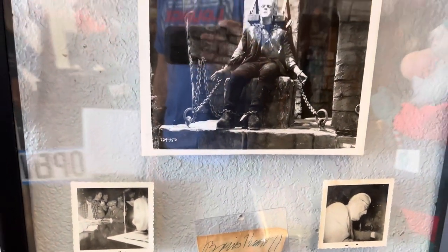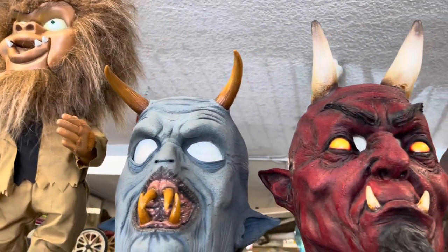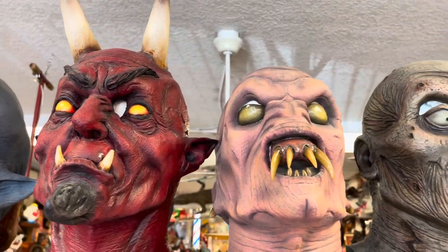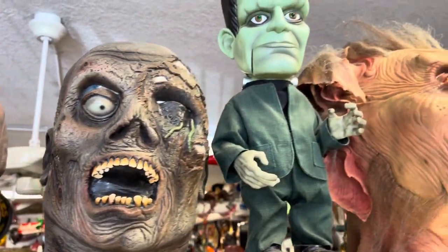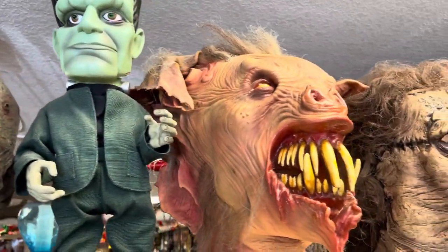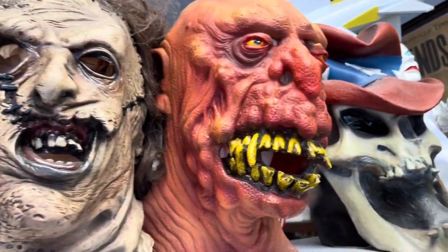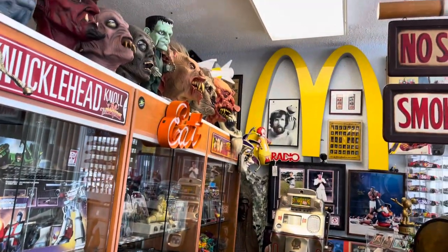Another thing I noticed was this Frankenstein signature — holy crap. If you're into horror and collectibles, pop culture, Way Back When has everything. Their horror collection is amazing; I couldn't stop staring at all the masks and props that Joey has there in the store.